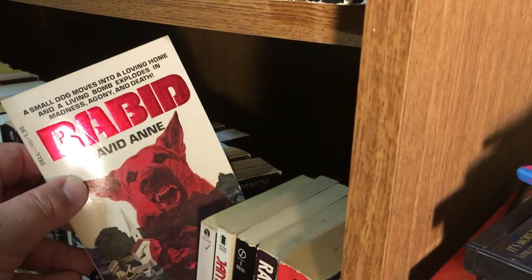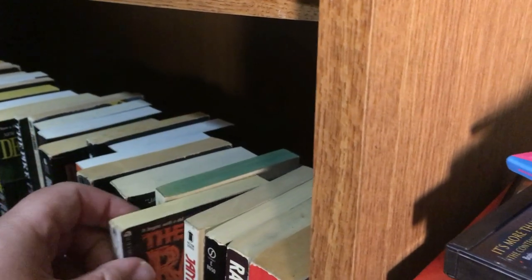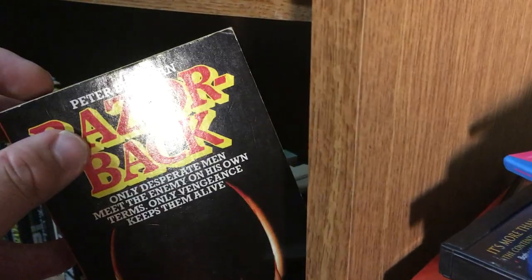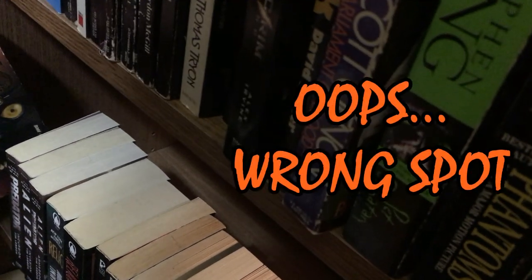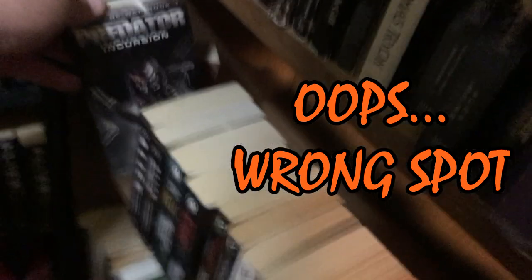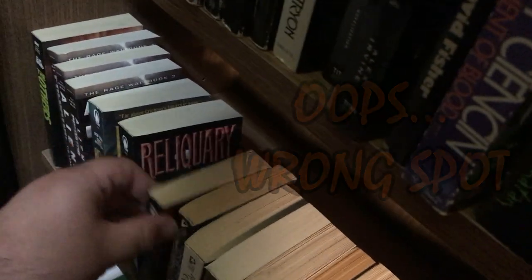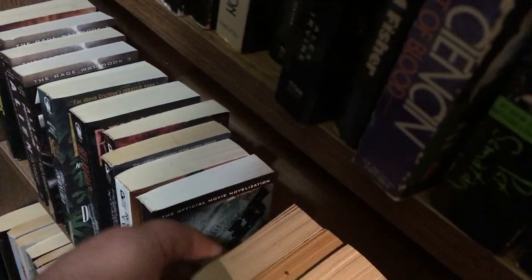Rabid by David Ann. The Rage by Jack Ramsay. The Rats by James Herbert — I still need to get Domain at some point. Rattlers by Joseph L. Gilmore. Razorback — great book, kind of crappy novelization actually. Rising by Brian Keene. Then we have some Predator and Alien vs. Predator tie-ins: The Rage War, Relic, and Cory. Resident Evil novelizations one, two, three, five, and six — they didn't make one for four, I don't think.